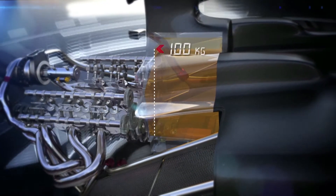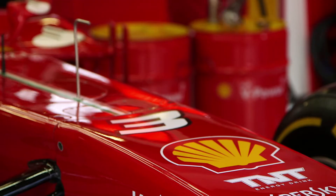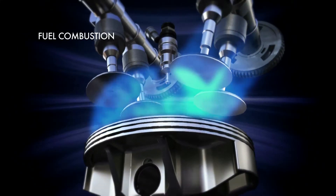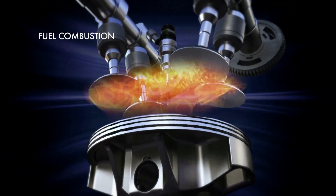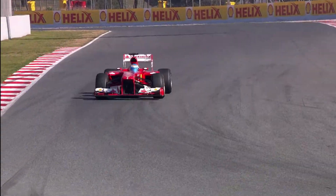Alongside all the massive changes around the engine hardware for 2014, there's the limitation on fuel payload — only 100 kilograms will be allowed to be fuelled in the cars for the whole race. The objective will be to reduce more than 30% fuel consumption compared to what we are doing today. On top of that, there's a fuel flow rate restriction as well, which puts a massive demand on fuel economy and how much energy the driver will have at his disposal for the whole race.